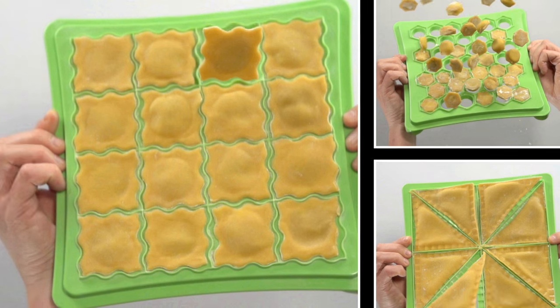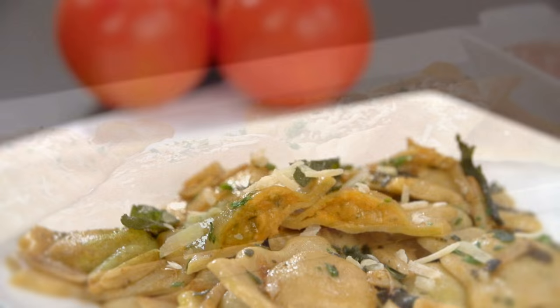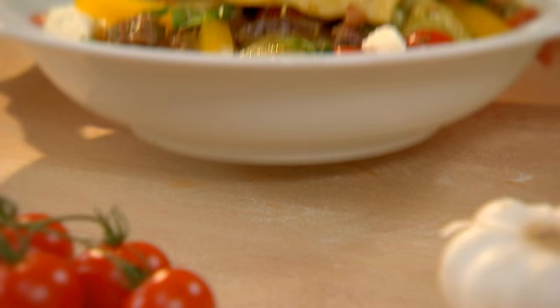That's everything you need to make you and your family's favorite pastas and delicious savory snacks, all for one low price through this bumper value JML offer. You get it all.